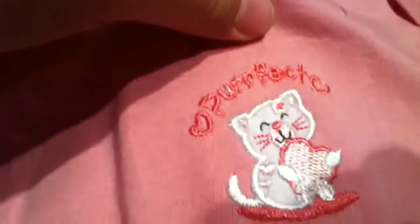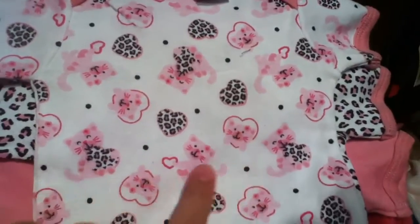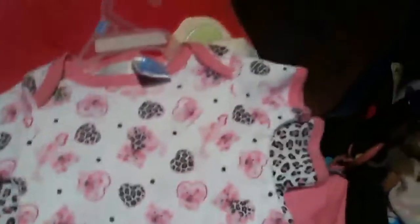At the dollar store I got these onesies — three dollars so a dollar each. They're kind of thin but pretty good, made by Kigits, three to six months. One has a cat on it with a heart and says 'perfect.' It comes with a leopard print one, one with little leopard print hearts, and one with little hearts with kitties on them. So yeah, those are all the clothing items.